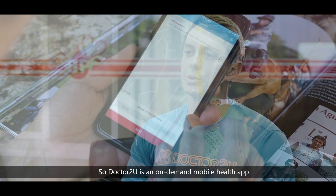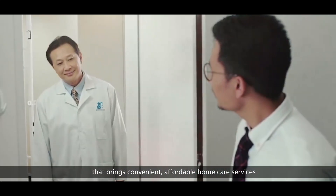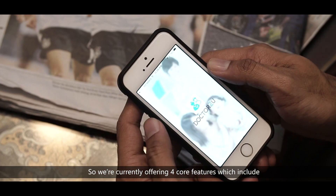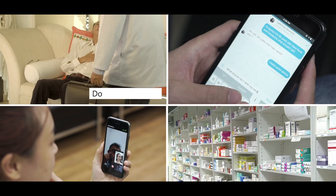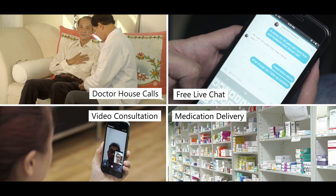Dr. 2U is an on-demand mobile health app that brings convenient, affordable home care services right to our patients' doorsteps. We're currently offering four core features which include doctor house calls, free live chat, video consultation, and medication delivery.